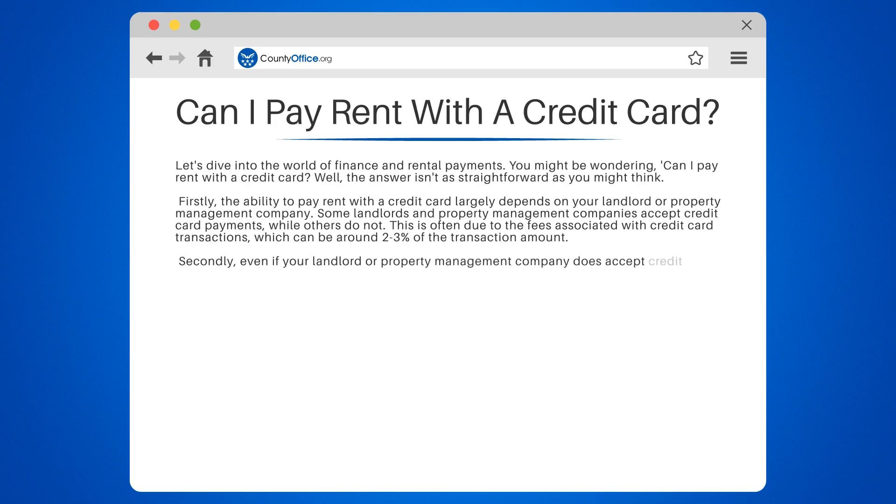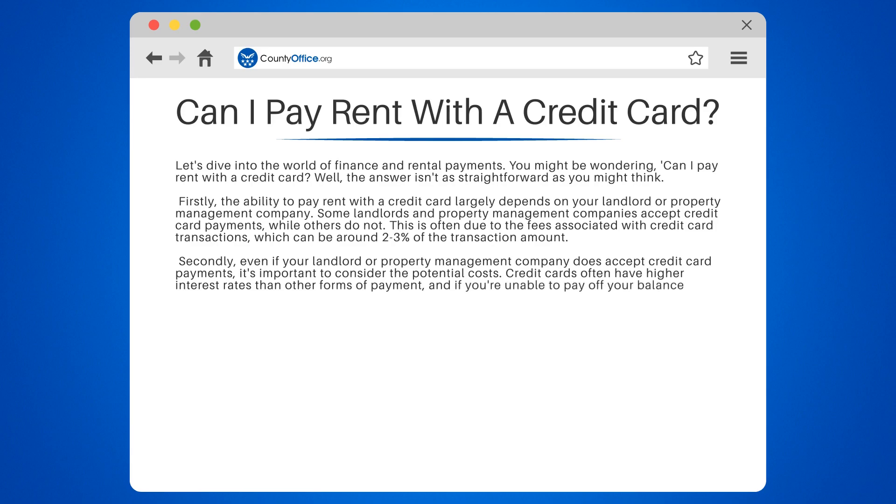Secondly, even if your landlord or property management company does accept credit card payments, it's important to consider the potential costs. Credit cards often have higher interest rates than other forms of payment, and if you're unable to pay off your balance in full each month, you could end up paying more in the long run due to interest charges.